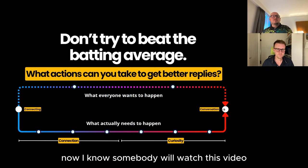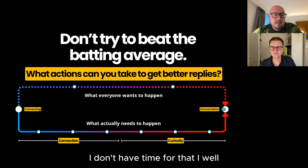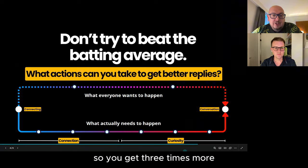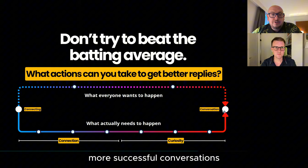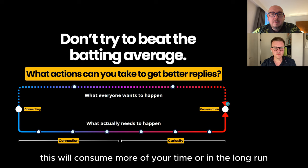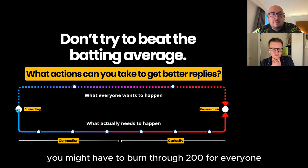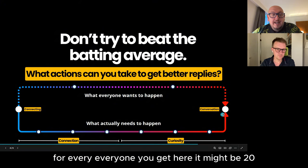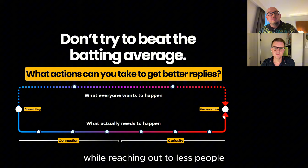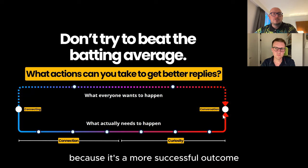And then finally you've got the actual conversation. I know somebody will watch this and go, 'I don't have time for that.' Well, you don't have time to nurture your prospects so you get three times more successful conversations? This will consume more of your time in the long run if you don't, because for every one conversation you get without nurturing, you might have to burn through 200. Here you'll reach fewer people but get higher conversions.